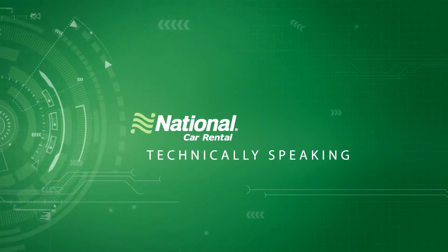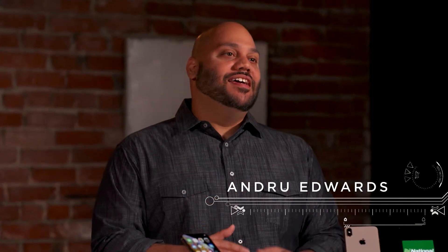I'm Andru Edwards and you're watching Technically Speaking, brought to you by National Car Rental. Each episode I'm bringing you the hottest tech that will make your business travel easier in one of three categories: speed, choice, and control. Let's get to it.